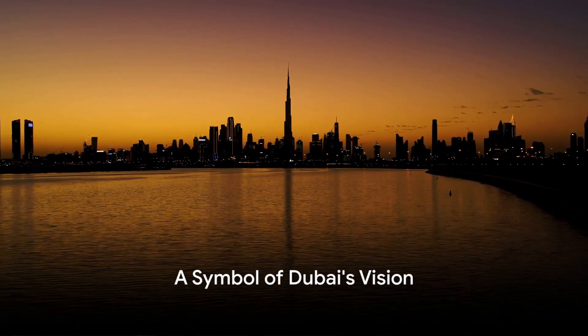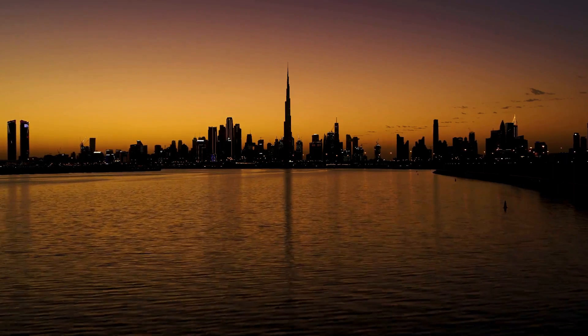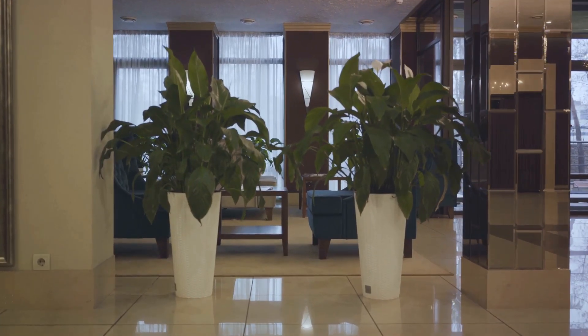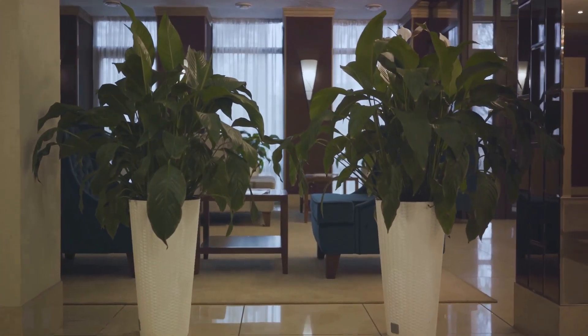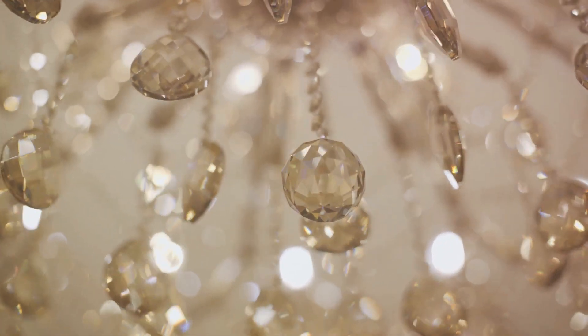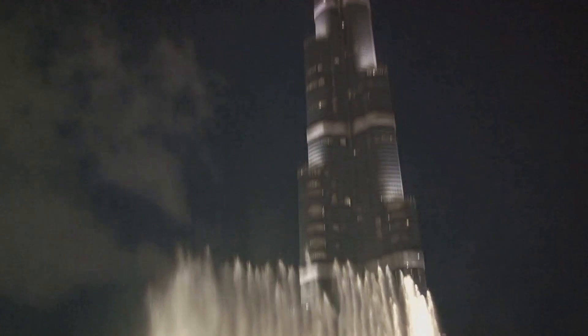So there you have it — a journey through time, charting the rise of an iconic structure that has come to define a city. The Burj Al Arab, a symbol of ambition, innovation, and luxury, stands tall in the Arabian Gulf, a testament to Dubai's vision and determination. A structure born from the sands of time, now sailing into the future.